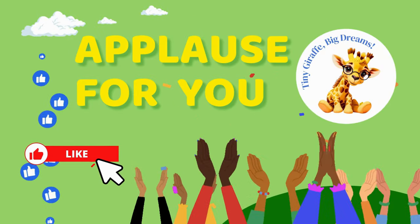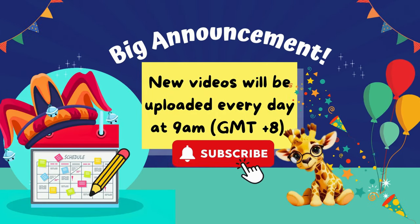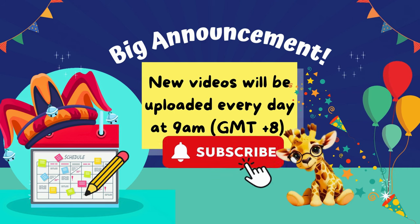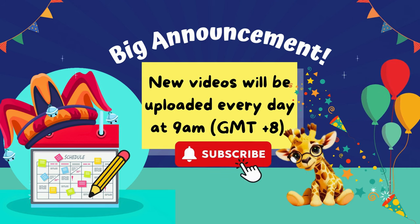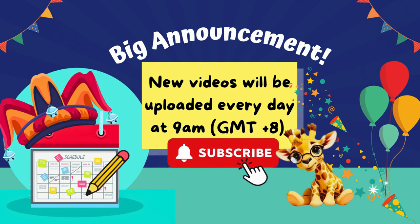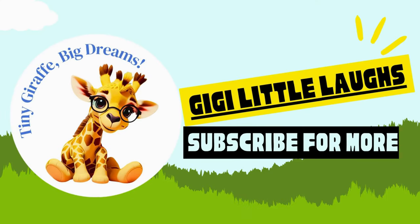Great job, little gigglers. Applause for you. Big announcement: brace yourself for a daily dose of excitement as new videos from this guessing shadow series will be uploaded every day at 9 a.m. GMT plus 8. Mark your calendars and don't forget to subscribe to my channel. That's all for today. See you in my next video, my friend. I'm Gigi Little Laughs.